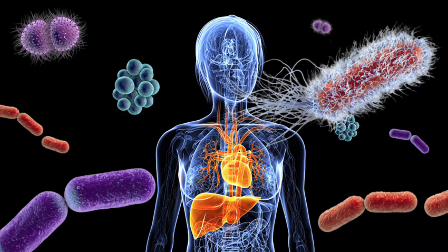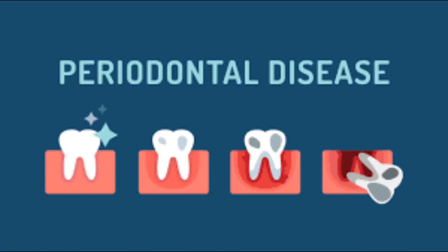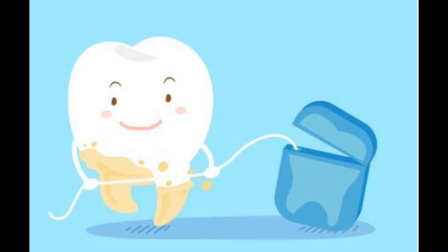Your immune system tries to fight infection. Ignoring signs leads to more damage to your teeth, supporting bone, and your gums. The effects of periodontal disease can be stopped through regular checkups and continued good oral hygiene. This is part of the treatment once the infection occurs. Periodontal disease is common and is largely preventable.